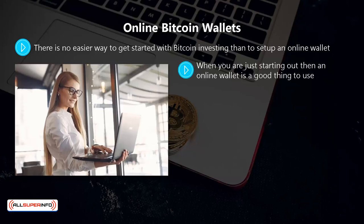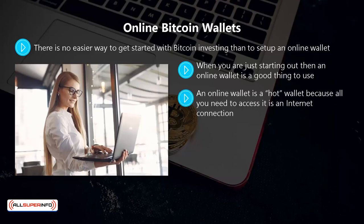When you are just starting out, an online wallet is a good thing to use, but you would not want to keep a sizable bitcoin inventory in one. Yes it is great that you can access your online wallet from anywhere in the world, but so can thieves and cyber criminals. An online wallet is a hot wallet because all you need to access it is an internet connection.